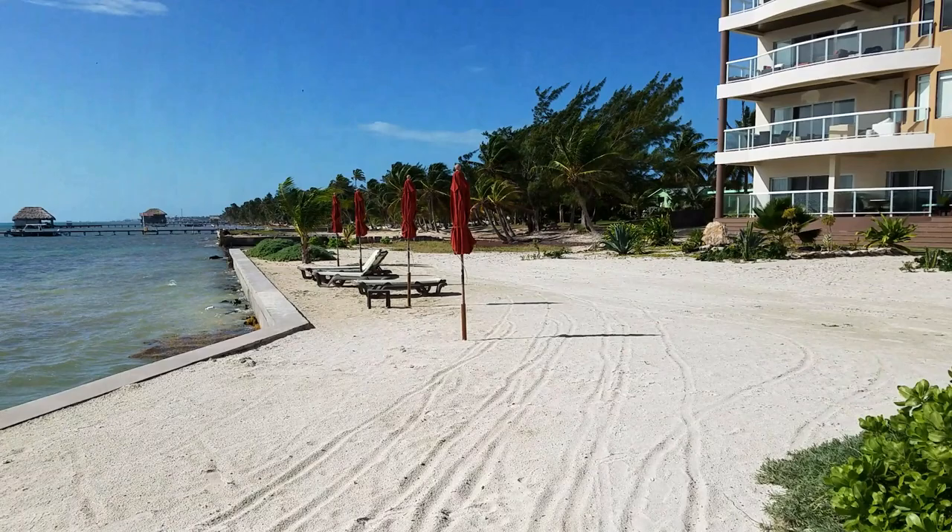I walked further to the right. You see there are some more recliners with umbrellas and another building that looks like part of the resort, though I'm not 100% sure. There's another dock out there that I think is for commercial use — possibly for the resort, because I saw a large cargo barge out there with what seemed like garbage and debris on it.